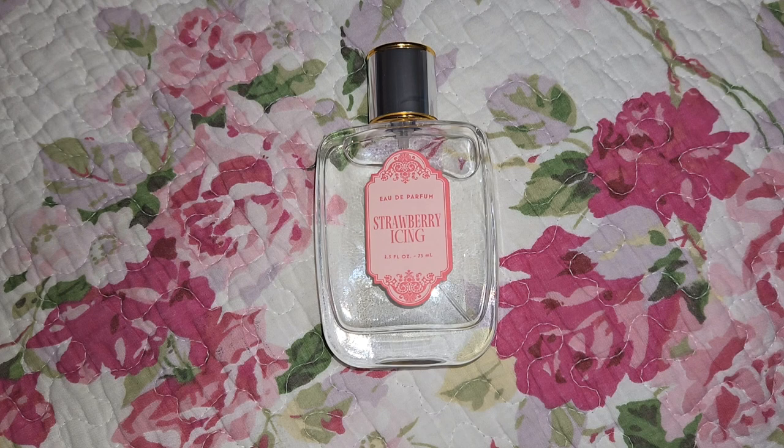This came out around January or February of 2024, depending on when stores got their supplies. You can find this at your local Marshalls or TJ Maxx, depending on what inventory they have. True Fragrance is a brand that has a lot of very popular fragrances that have gone viral.